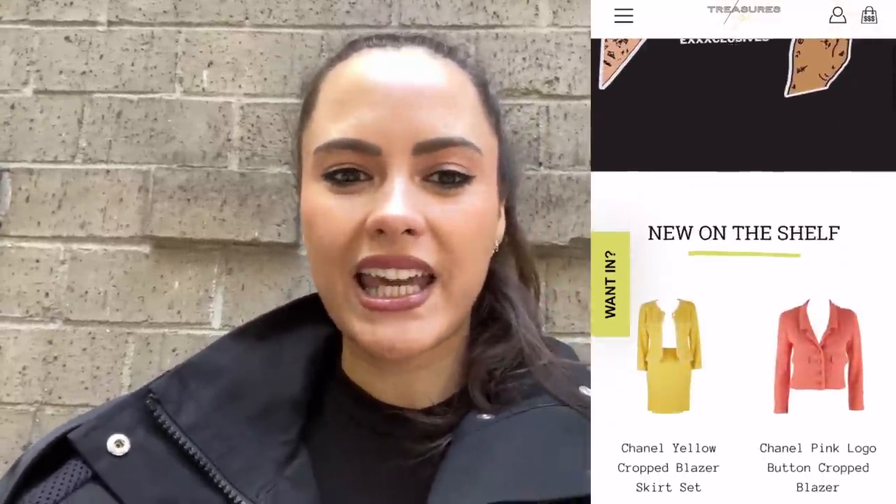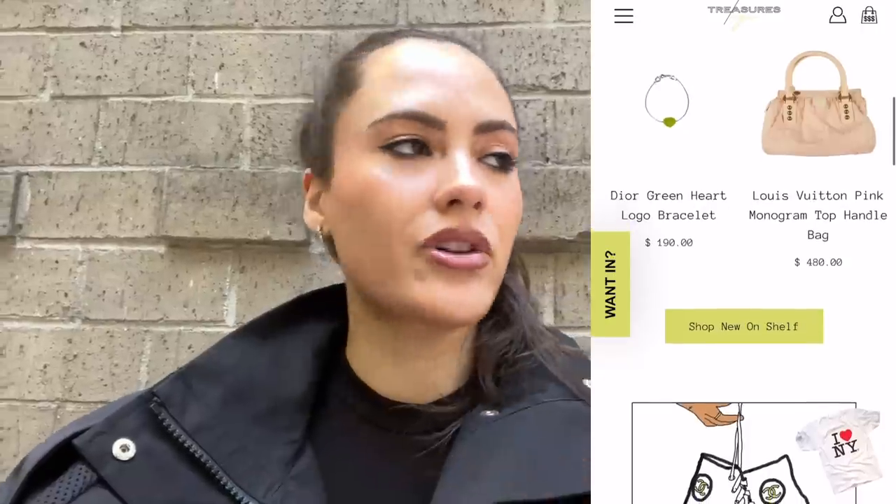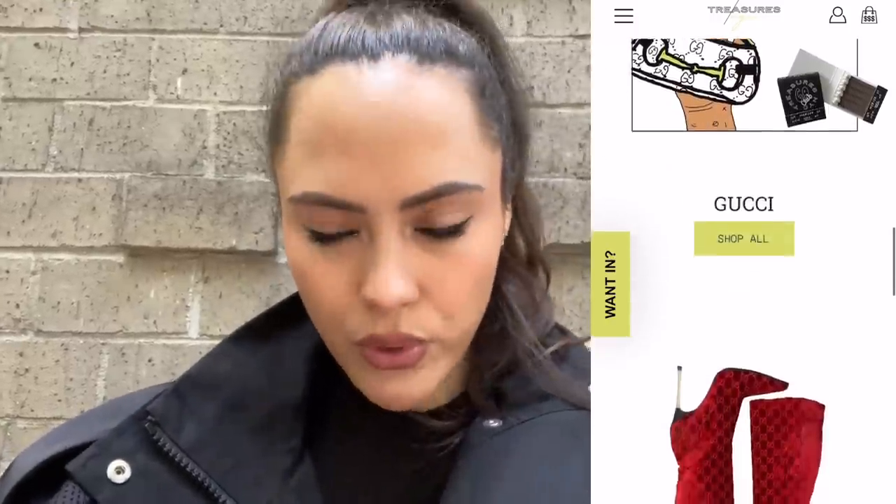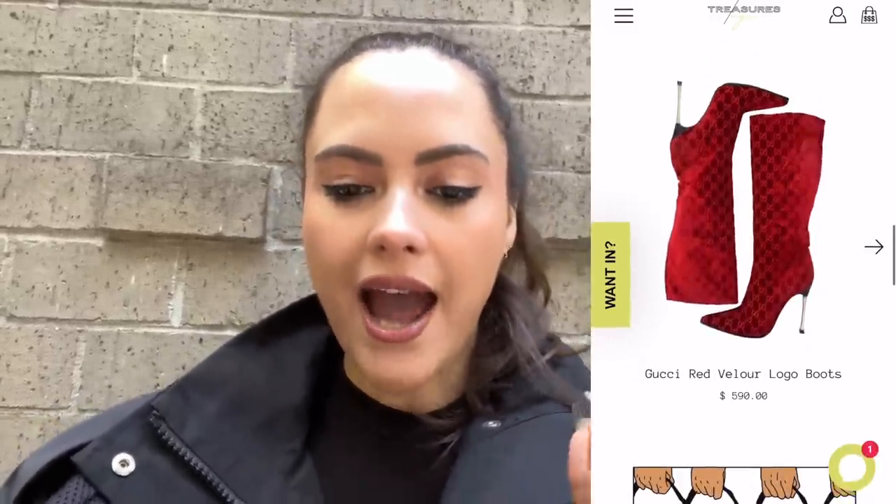Treasures of NYC has appointment slots every month to shop at their clubhouse. You can shop them online too. They carry all designer brands — vintage Louis Vuitton, Dior, Jean-Paul Gaultier, Chanel, Vivienne Westwood, things like that. I managed to get an appointment. I'm excited to see how things have worn over the years. Do I have anything particular in mind? No, but that hasn't stopped me before. Let's have a look.